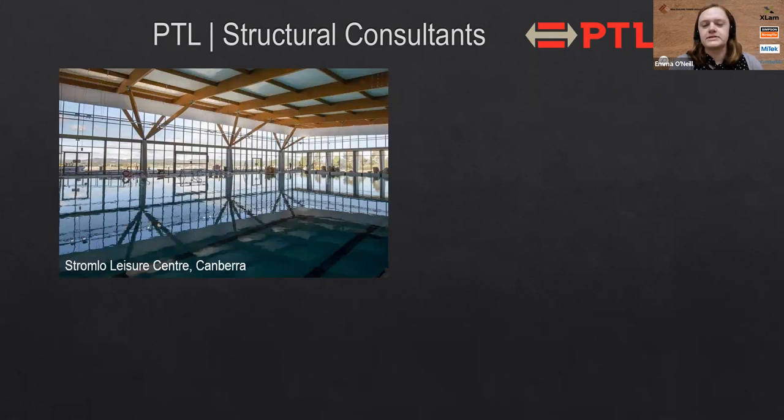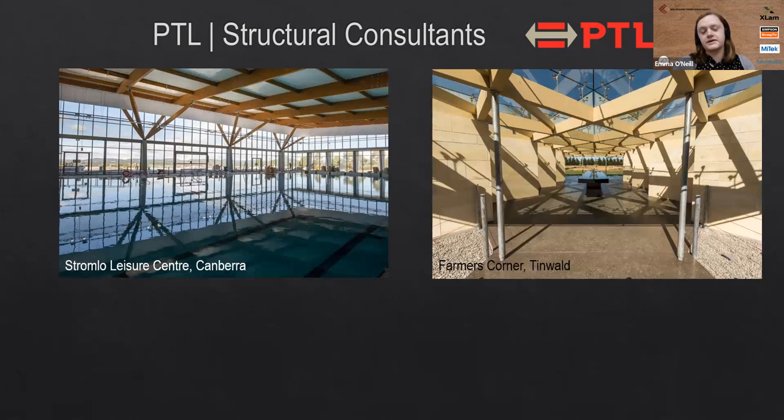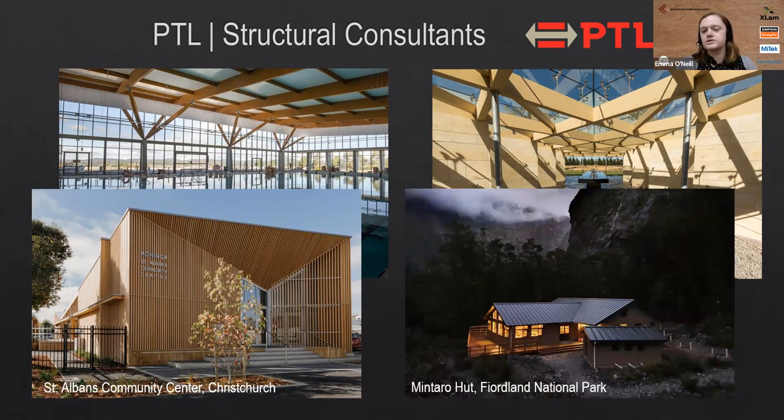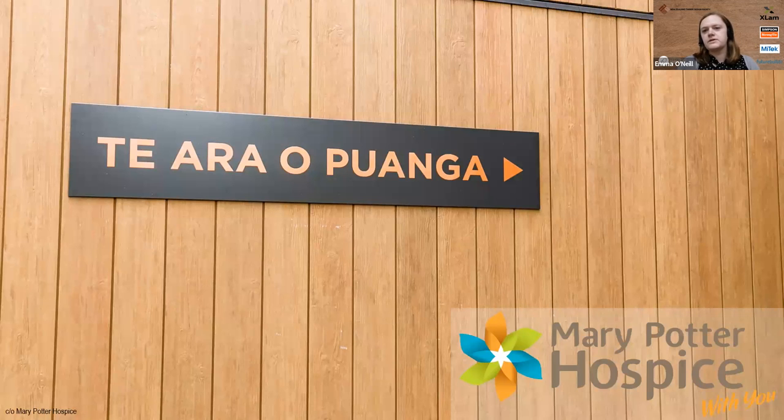Here are a couple of examples of some of the structures that we've designed in recent years. We also design steel and concrete, but timber is our expertise. Of all the major timber structures built in New Zealand in the last couple of years, PTL has been involved in a majority of those projects either as the engineers, peer review, or as specialist timber or structural fire consultants. The project I'm talking about today is the first project I worked on when I started at PTL, which is Tiara O'Puanga, formerly known as the Mary Potter Apartments.